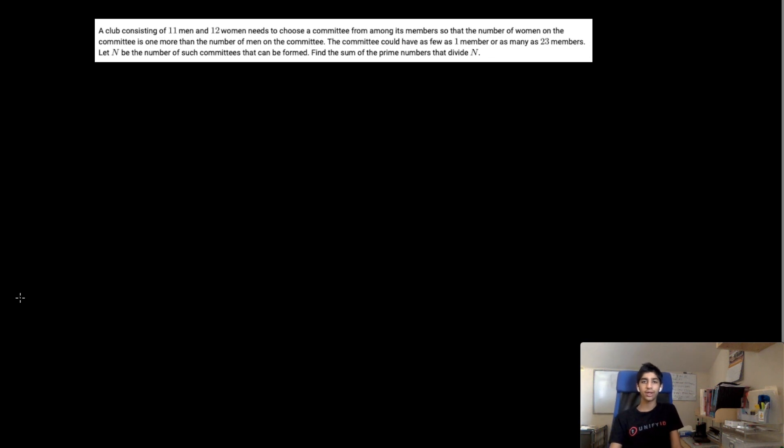Hello everybody and welcome back. In this video, we will be discussing Problem 7 of the 2020 AMC. The problem reads: A club consisting of 11 men and 12 women needs to choose a committee from among its members so that the number of women on the committee is one more than the number of men. The committee could have as few as one member or as many as 23 members. Let N be the number of such committees that can be formed. Find the sum of the prime numbers that divide N. We're going to use casework to solve this problem, based on the number of men in the committee.